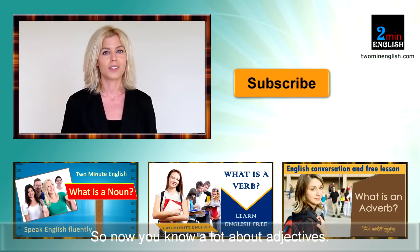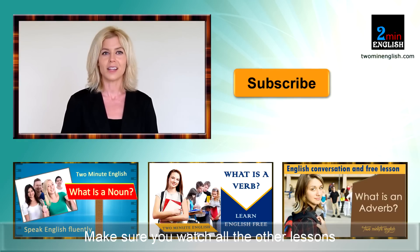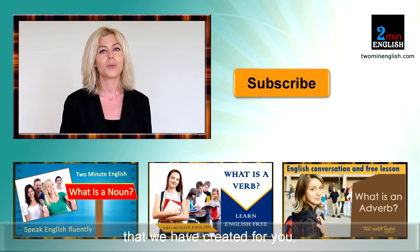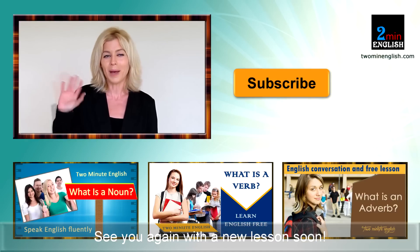So now you know a lot about adjectives. I hope you enjoyed this lesson. Make sure you watch all the other lessons we have created for you and practice on our website. See you again with a new lesson soon. Bye-bye.